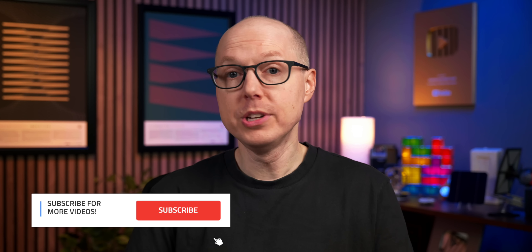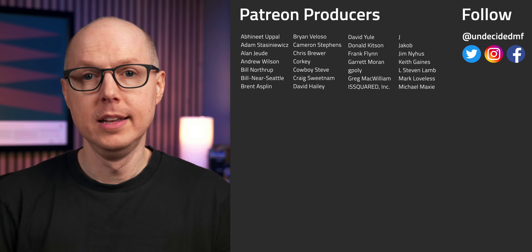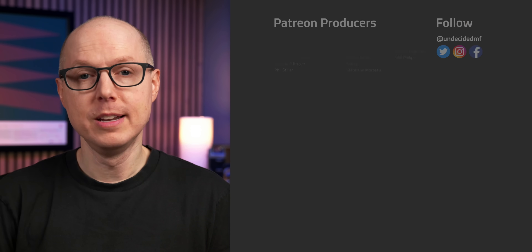What do you think — will structural batteries start making their way into consumer technology, or are there just too many unknowns? Jump into the comments and let me know. Be sure to listen to my follow-up podcast, Still to be Determined, where we'll keep this conversation going. Thanks as always to my patrons for your continued support. Keep your mind open, stay curious, and I'll see you in the next one.